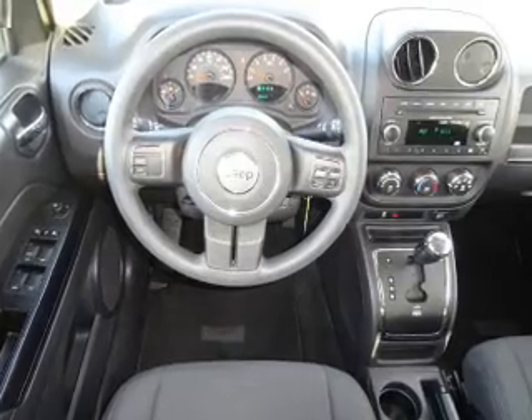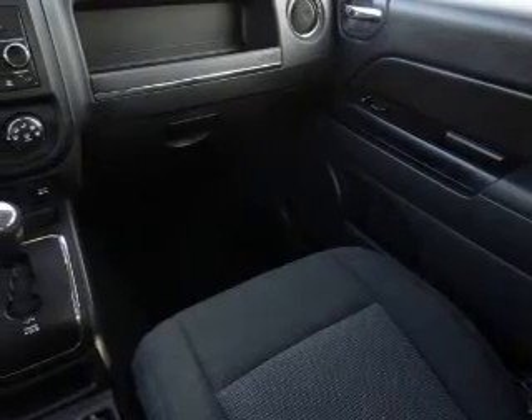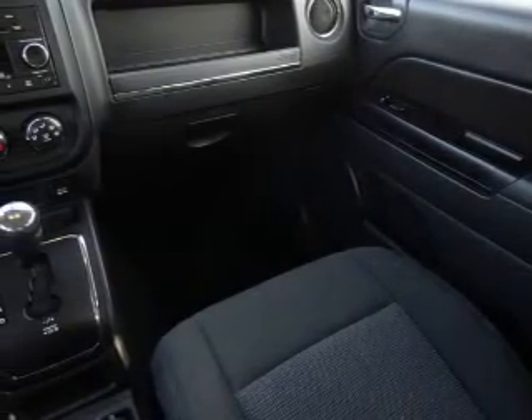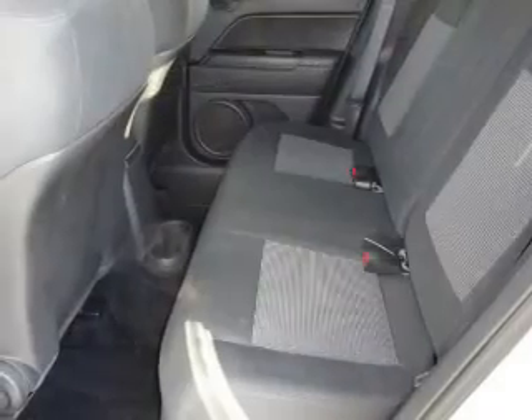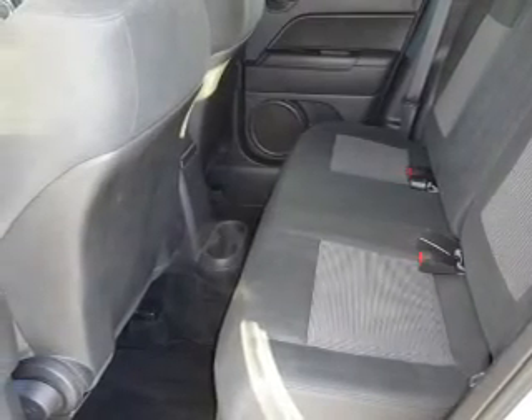Inside you'll find Bluetooth connectivity, an auxiliary input, steering wheel controls, curtain head airbags, front airbags, side airbags, child safety locks, an adjustable tilt steering wheel, and iPod integration.